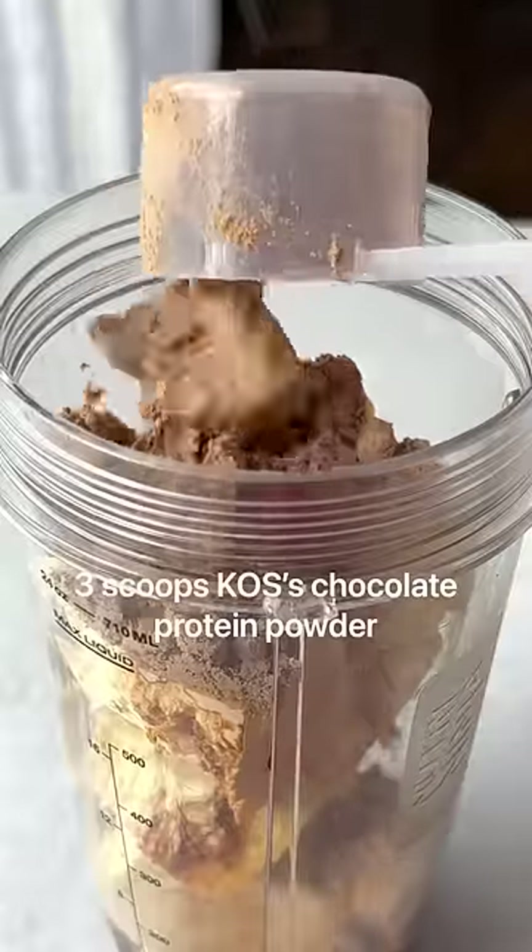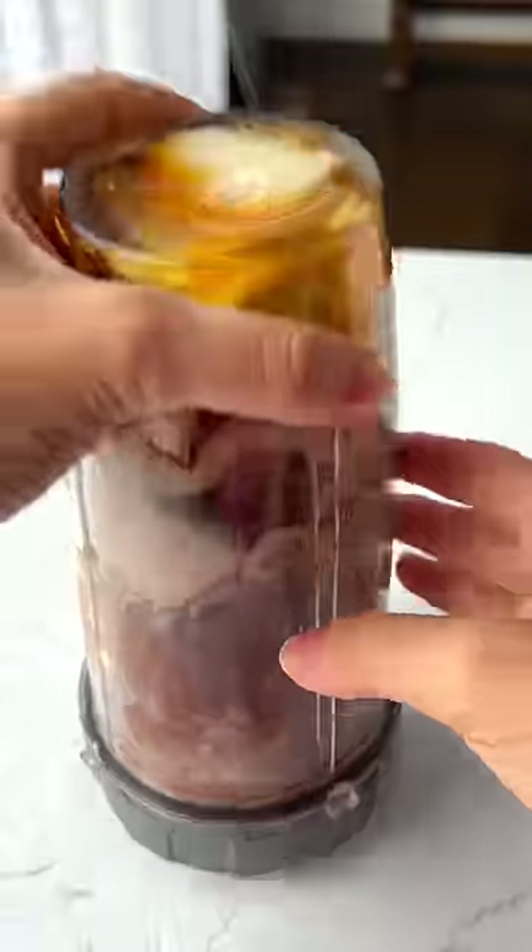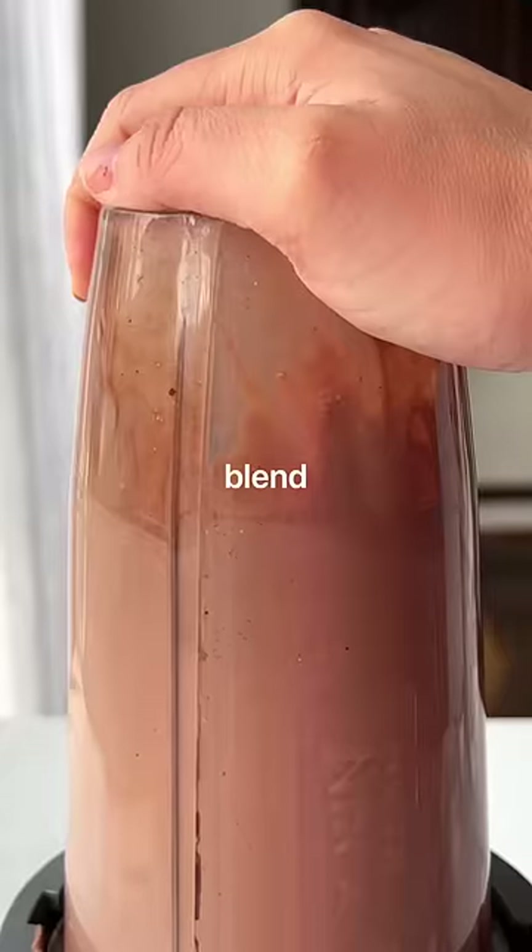The sneaky ingredient to get in more plant protein is three scoops of Kosta's amazing chocolate protein powder. It's completely organic, packed with hidden vegetables, and is the best protein powder I've ever tasted.